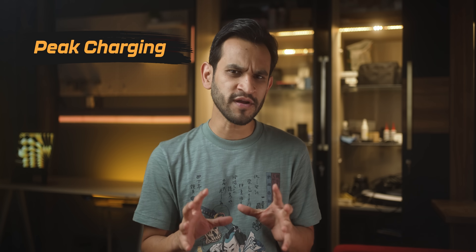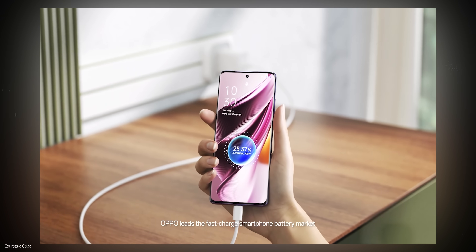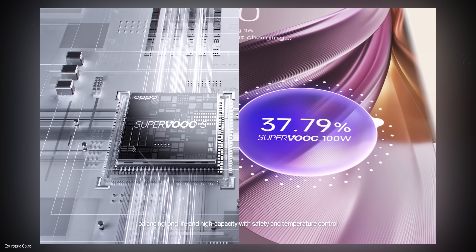Next, when a phone company says that their phones can be charged at 67 watts, 80 watts, or 120 watts, it doesn't charge at that speed at all times. What it means is that the phone, while charging, at some point will hit that peak charging speed. That's it.